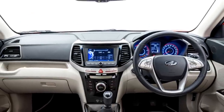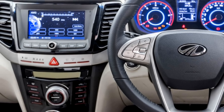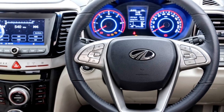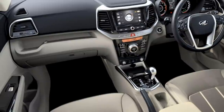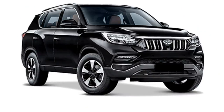The interior is also expected to get more premium features including a spacious cabin, dual-tone dashboard, power telescopic multifunctional steering wheel with steering-mounted controls, a touchscreen infotainment system with Apple CarPlay and Android Auto, auto climate control, push-button start and stop, ambient lighting and premium leather upholstery.